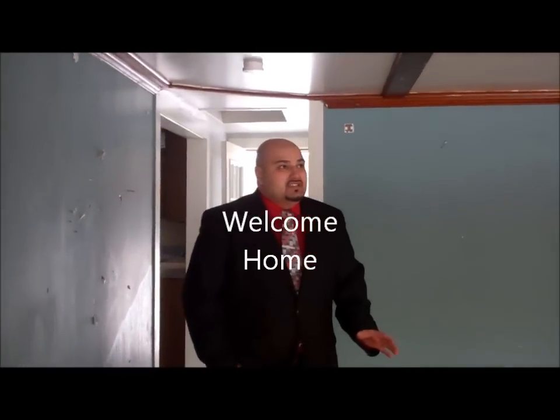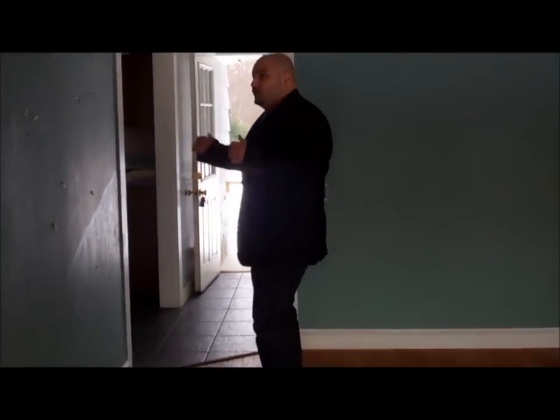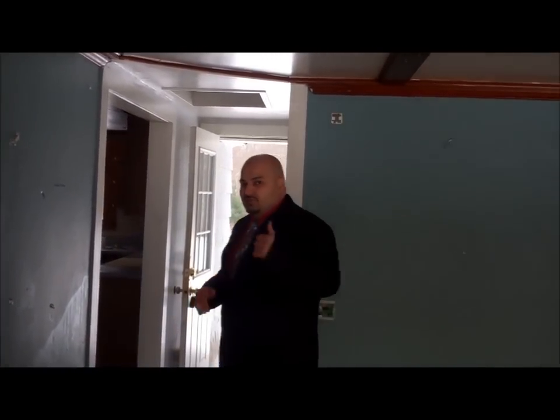This is the inside of the house. It obviously needs some work, but you can blow it out, make an open concept, make it look really really nice. You can do an addition. And there's a basement — we're not going to go down there right now, but you can finish it. The potential is really good.